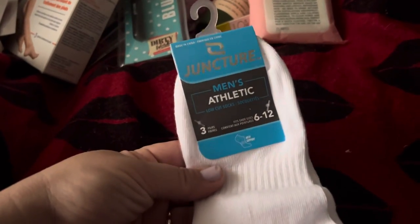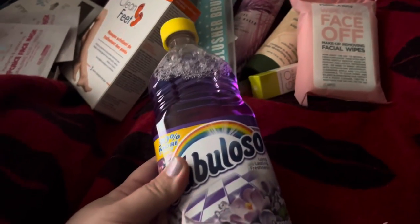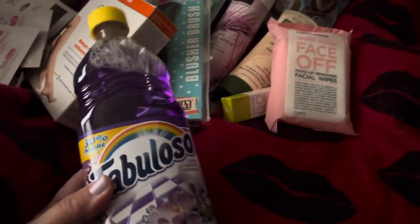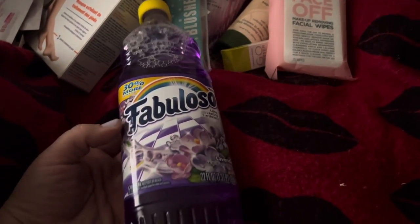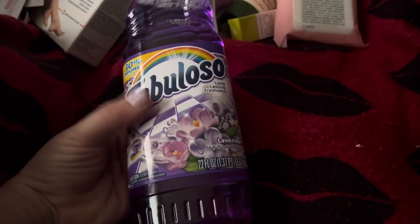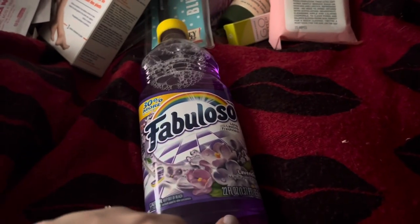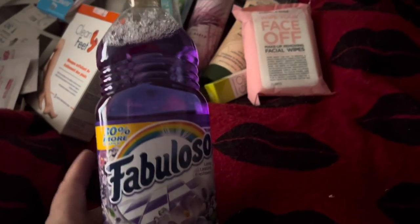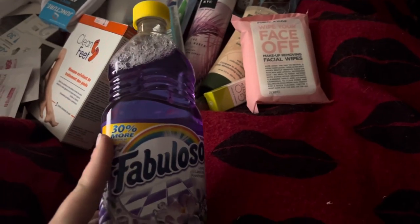I picked up a three-pack of Men's Athletic Socks. I also picked up a bottle of Fabuloso — this is one of my favorite scents, the lavender. Always look for the bigger bottles because they're selling the smaller bottles now, but a lot of times you can find the bigger ones. This one is 30% more.